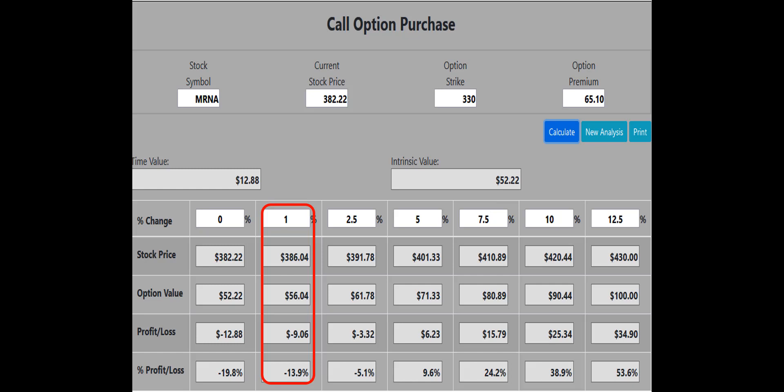Now let's take a look at buying the 330 strike call to see if it qualifies for the 1% rule. According to the 1% rule, we want the call to at least break even if the stock price is up 1%. The calculated picture shows that if the mRNA stock price is up 1%, the 330 call will lose 13.9% of its value. We want that to be break even or better, so the 330 call does not meet our requirements.